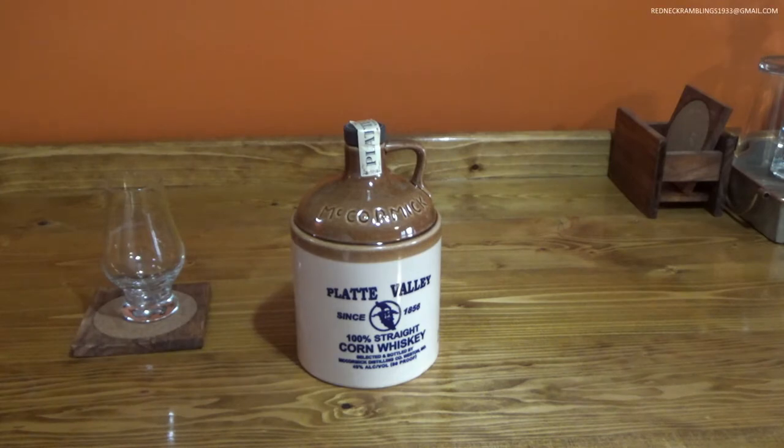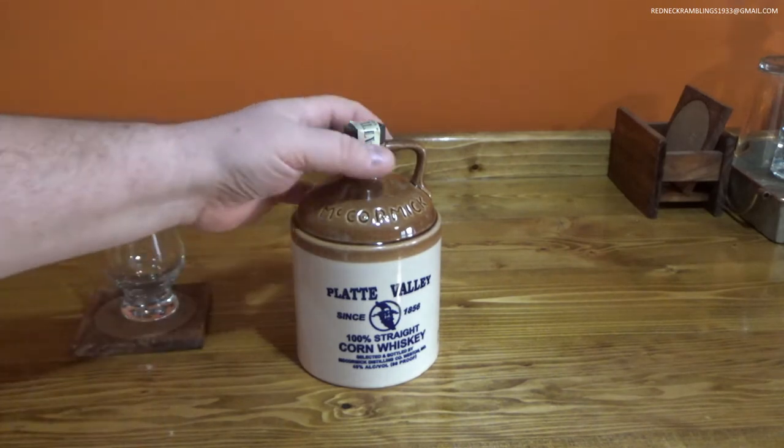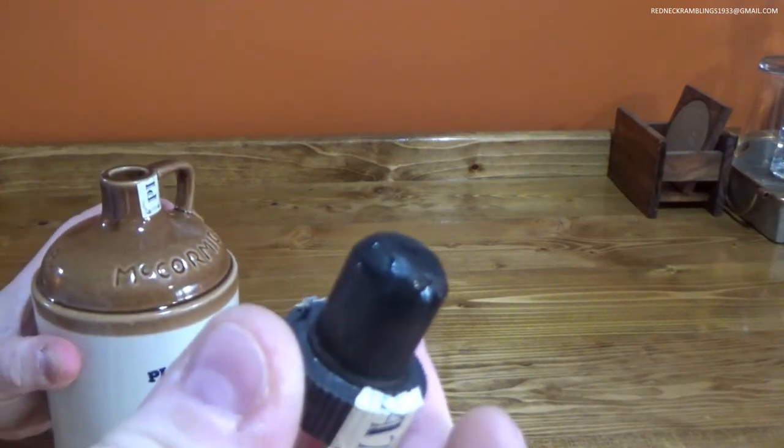Howdy! I want to say a real quick thank you to all the viewers that took the time to vote in my little sneak peek for this video. The winner by a landslide was Platte Valley straight corn whiskey, and I've been wanting to taste this ever since I got it. So let's take the top off and see what she smells like.